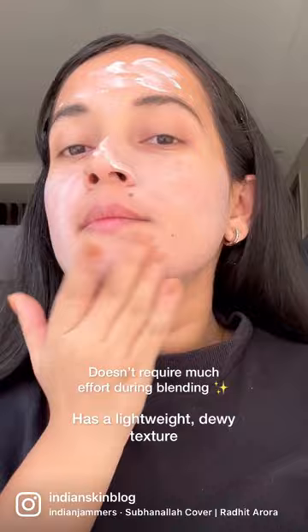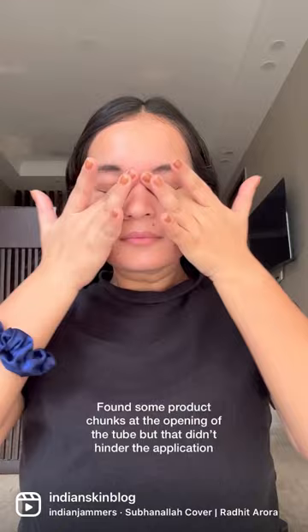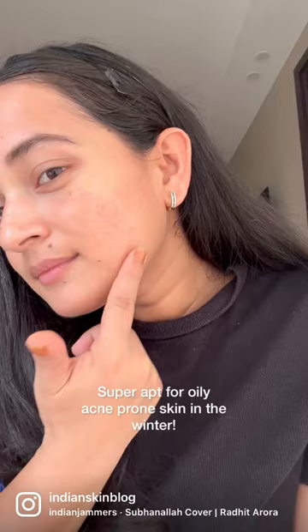There are these little chunks of the product which are present at the opening of the tube, but they don't exactly hinder my application process at all. I honestly feel this is super comfortable for oily skin in winter because it lends a nice semi-matte finish without leaving the skin dry.